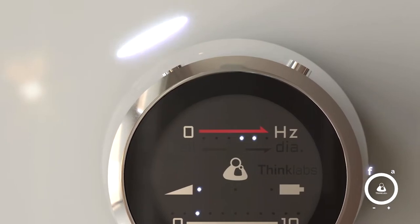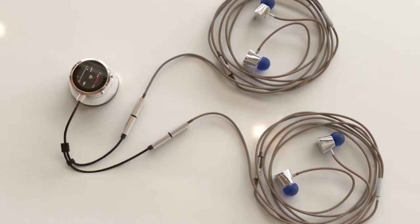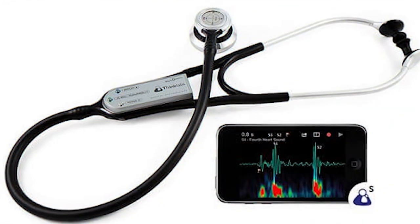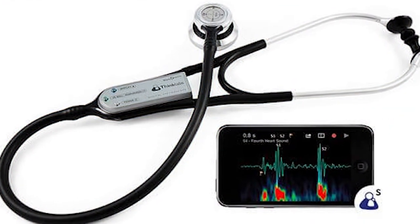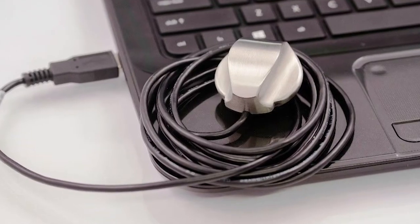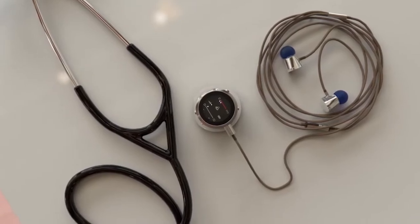The newly developed ThinkLab's One Digital Stethoscope is one of the best and most technologically advanced stethoscopes out there. It's been dubbed one of the smallest, yet one of the most powerful of its kind, due to how it amplifies sounds and monitors heartbeat a hundred times better than regular stethoscopes. It also allows users to record and share sounds through multiple devices such as smartphones, tablets, and computers, and immediately transfer them to the patient's electronic medical record.